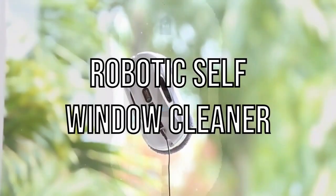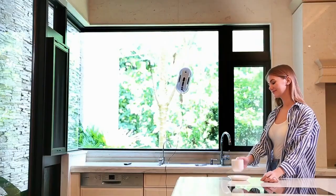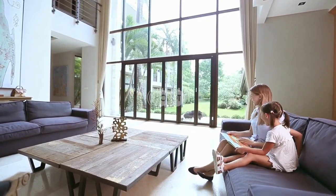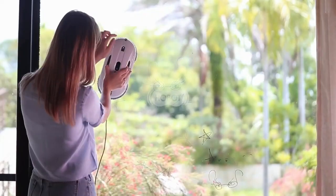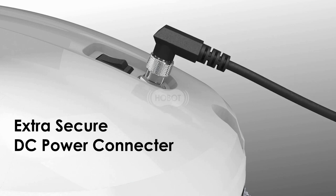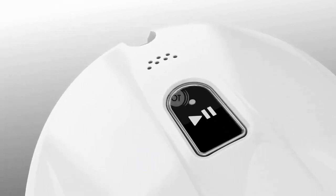Number 2: Robotic Self Window Cleaner. Window cleaners are a common sight in the city. In recent years, robotic self window cleaners have been developed to help these professionals clean windows from the inside. The robotic self window cleaner is equipped with a water-fed pole and an automatic suction system that can clean windows from the inside, saving time and effort which they can use for other tasks.